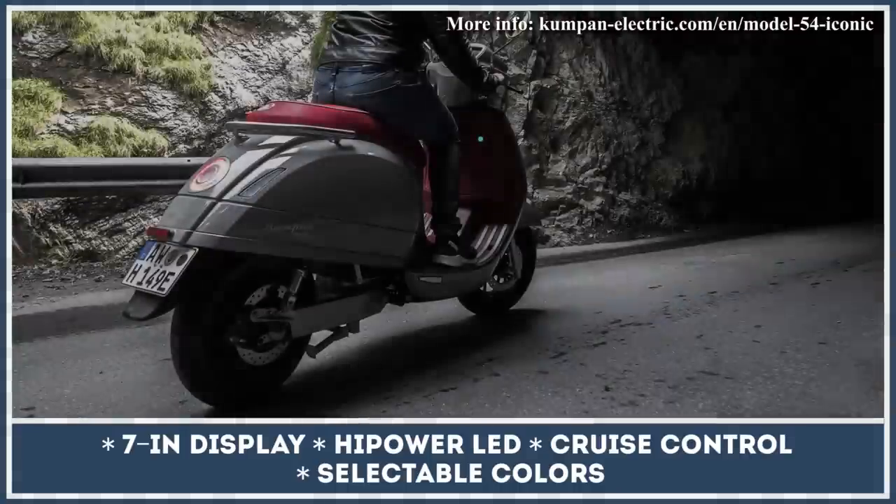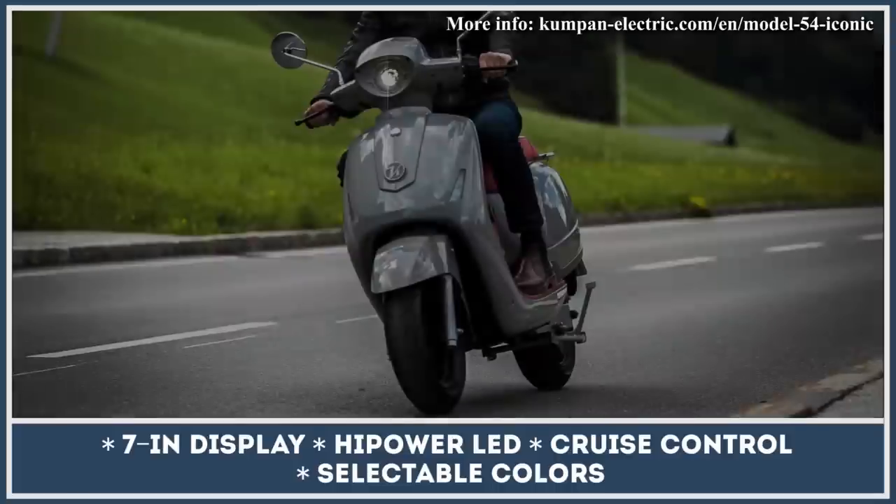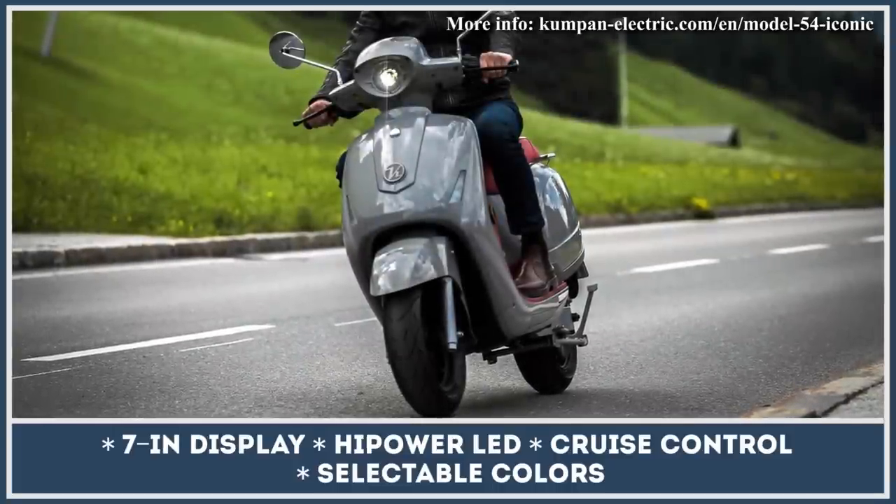You can look into the heart of the Kumpan through its 7-inch touch display, and the telemetry module allows tracking the scooter's status through your smartphone.